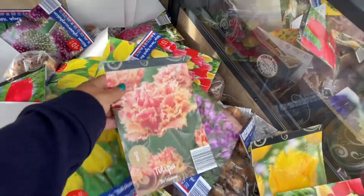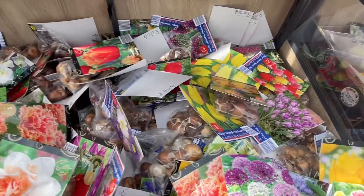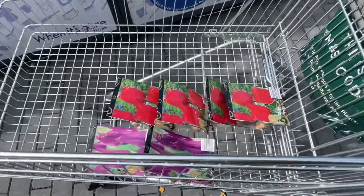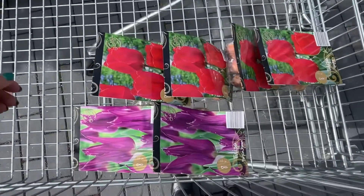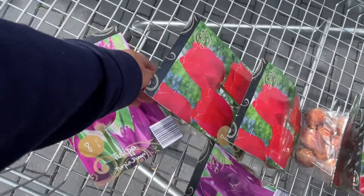Oh wow, look at that one — that is just so pretty. And I've never seen a black tulip before. These beautiful bulbs — I couldn't resist popping into my basket these delightful tulips. And look at the red.